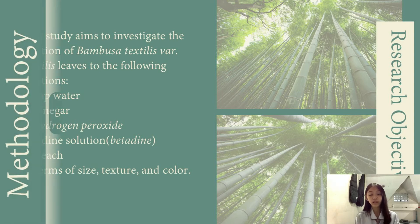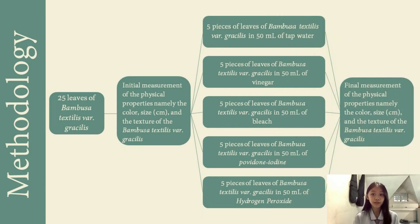For our research design, as you can see above, we used the pre-test/post-test research design. This is because we will compare the states of the leaves before and after they were submerged in the different liquids. We will take their initial measurements in color, size, and texture, and then compare that to their final states.